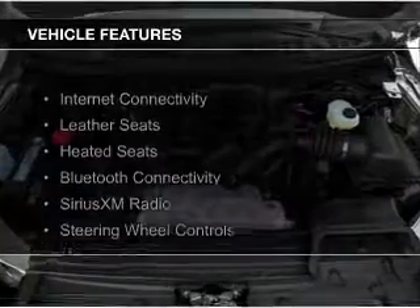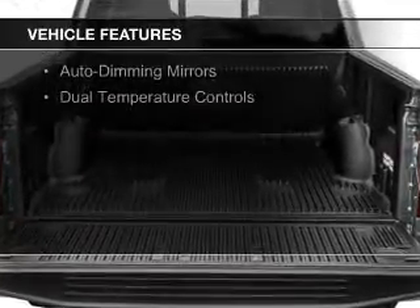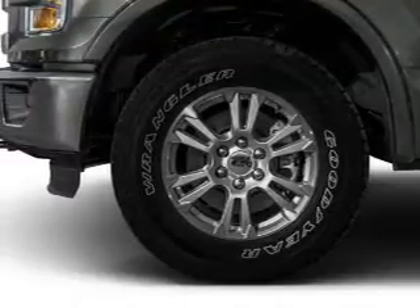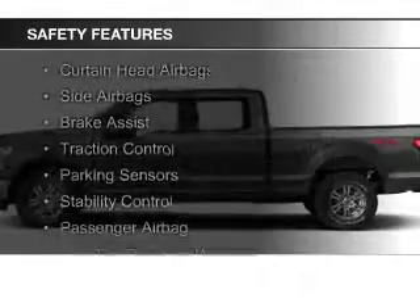The features include internet connectivity, leather seats, heated seats, Bluetooth connectivity, Sirius XM satellite radio, steering wheel controls, memory seats, aluminum rims, auto-dimming mirrors, and dual temperature controls.